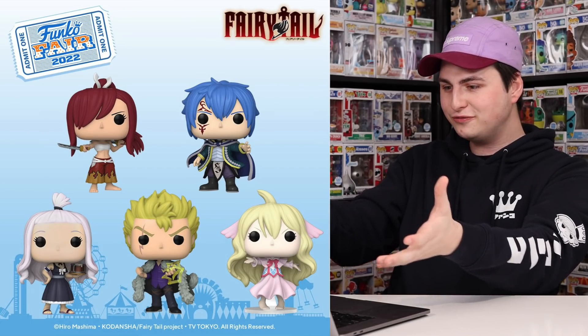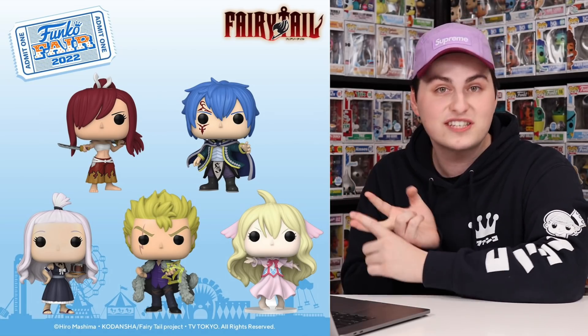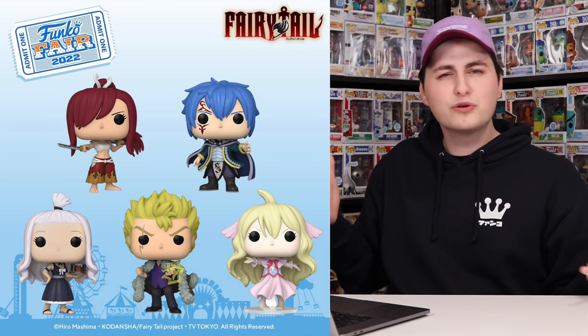It looks like the last reveal for Funko Fair is going to be Fairy Tail. I don't know much about these ones, but something I'm noticing is the character in the bottom right has one of those bases very similar to Celia as well as Courage the Cowardly Dog. I love when they use those because they're not sacrificing what the actual character looks like — they add that base on the back which really isn't that obtrusive and makes the figure look a lot nicer. It looks like there are two slides but there's just one exclusive. I don't know who this character is, so I asked my brother Noah — he doesn't know anything about Fairy Tail either.